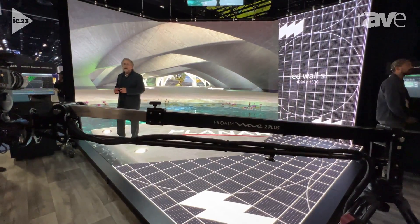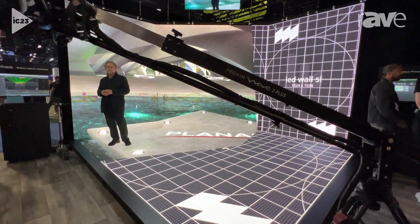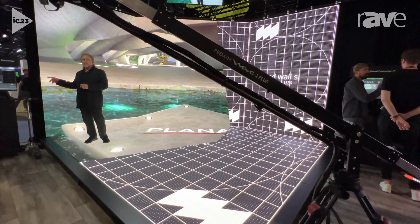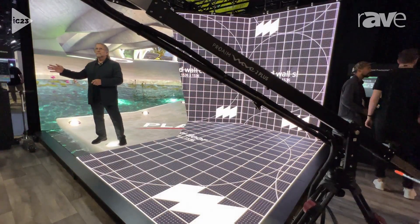For more information on this and other Planar virtual solutions for augmented reality and virtual reality, please visit Planar.com and our affiliated company OptiTrack.